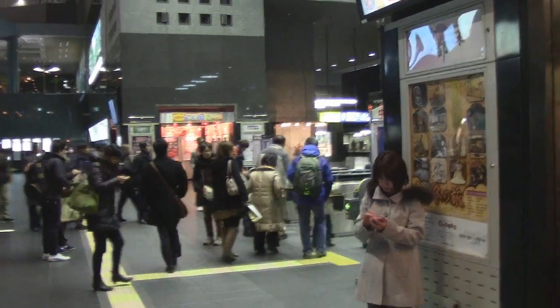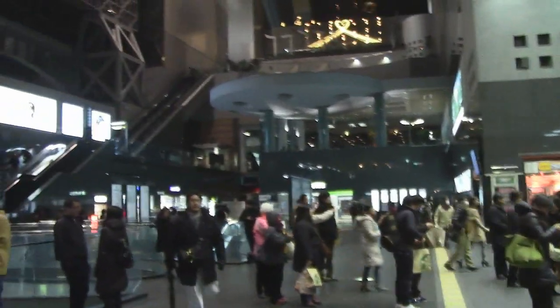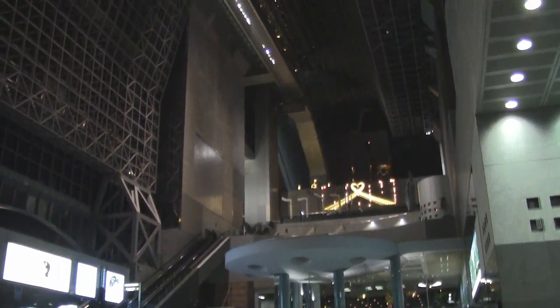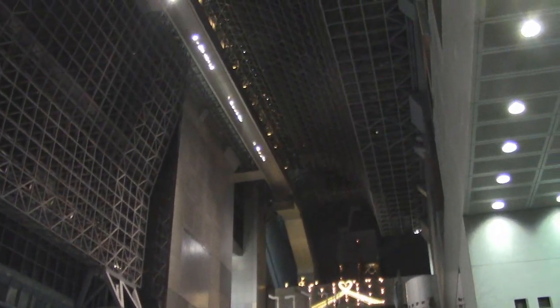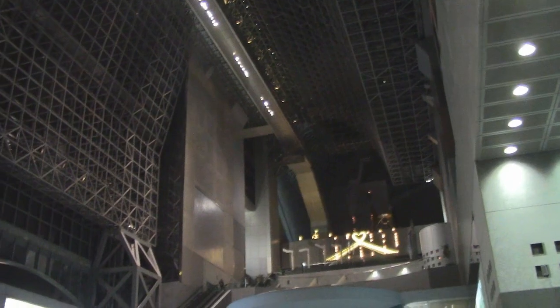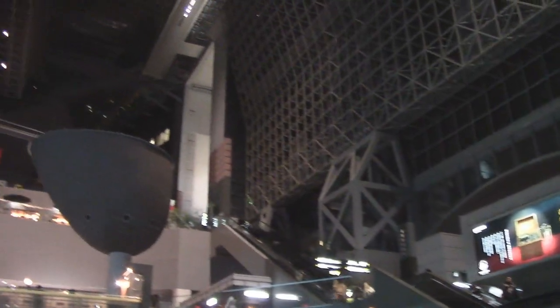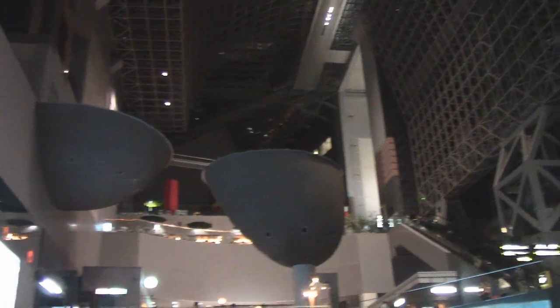But when you step out onto the platform — that's where most people get off the regular trains, if not the bullet trains — you are stepping into an architectural marvel that absolutely does not fit the city in any way. But that doesn't mean it's not cool — it is cool. You've got layers upon layers of escalators, glass, black marble, black metal frames, and all sorts of crazy stuff up there.